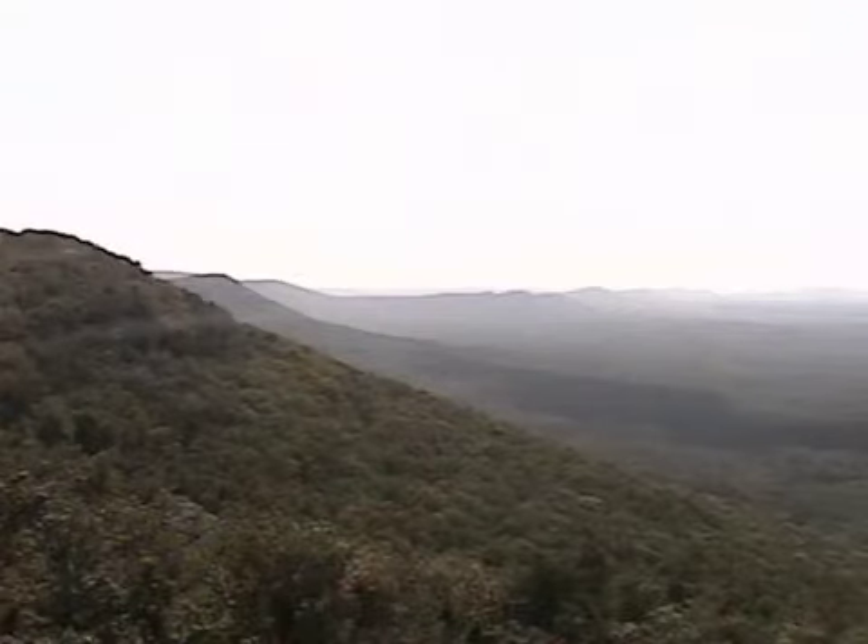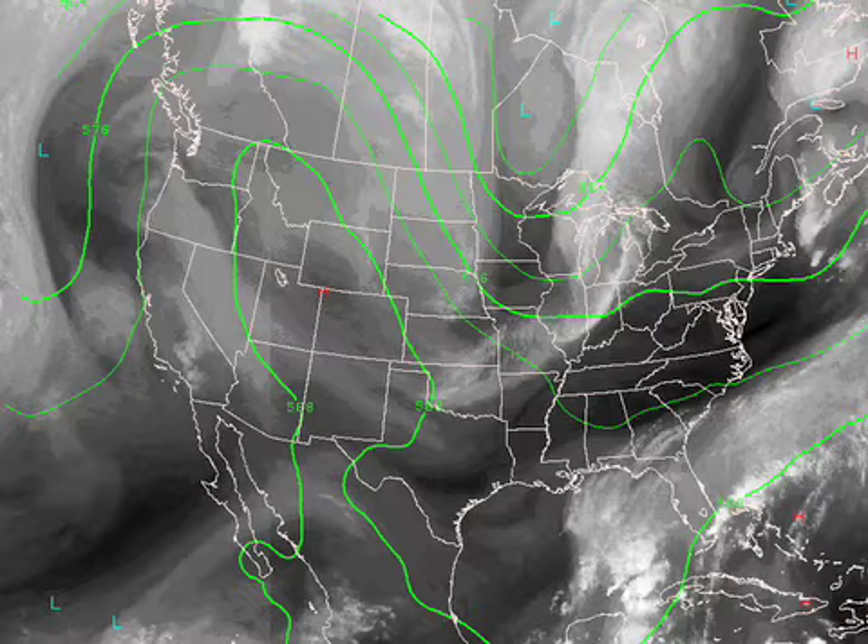The view from Mount Cheaha — I was just up there this weekend. If you missed my photos, you can see them on AlabamaWX.com. What a fine time of year up there. Weather looking good. Water vapor satellite imagery shows our deepening trough.